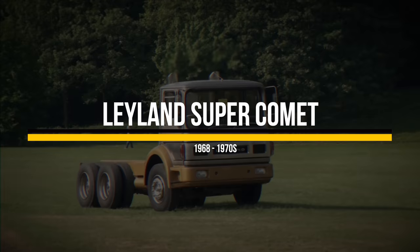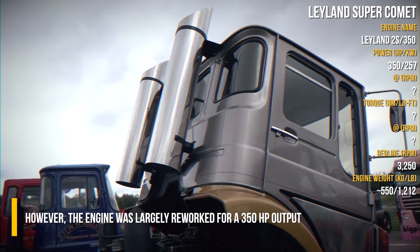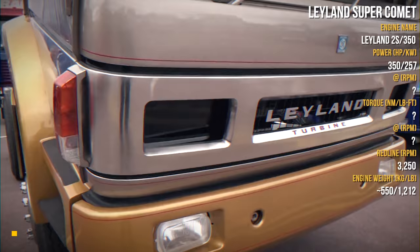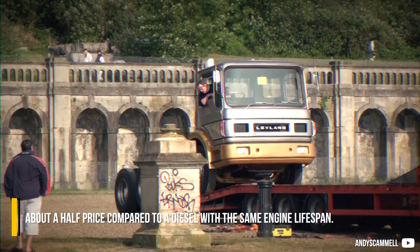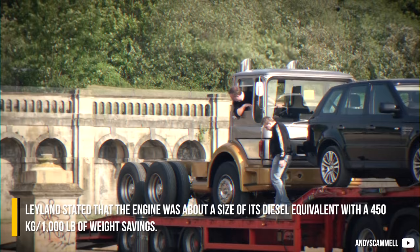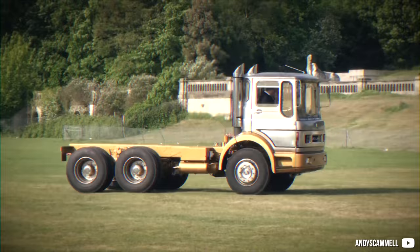In 1967, Leyland acquired Rover, and the director of engineering at Leyland insisted on making the 2S150 engine suitable for a semi-truck. The engine was largely reworked for a 350hp output, and they aimed to match the purchase cost of a diesel truck while undercutting diesel operational costs. Test drivers enjoyed low noise levels, and company directors would allow a modest £800 cost per 12,000 engine hours — about half the price compared to a diesel with the same engine lifespan. Leyland stated the engine was about the same size as its diesel equivalent with a 450kg weight saving. There was a 10-speed gearbox available, but to match the performance they would only need a 3-speed.